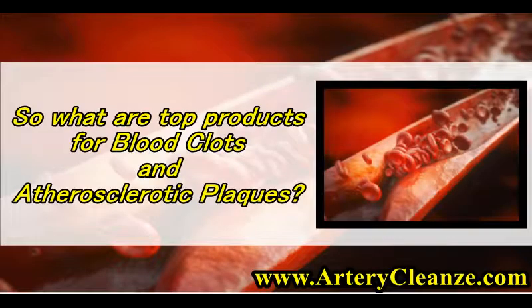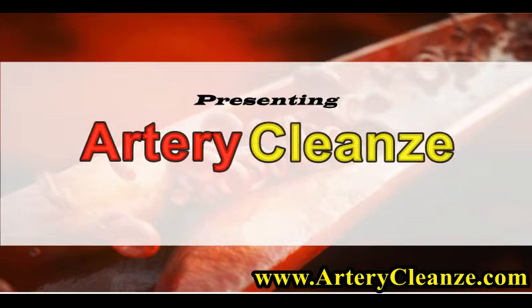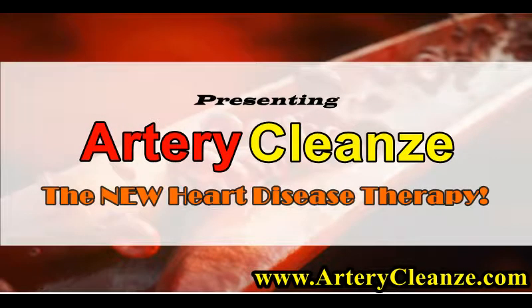So what are the top products for blood clots and atherosclerotic plaques? Get the shocking truth right now. Presenting Artery Cleanze — The New Heart Disease Therapy.